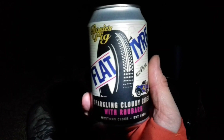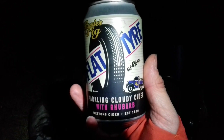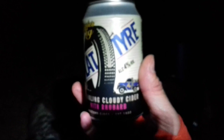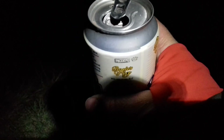Next cider of the night is Rosie's Pig Flat Tire, sparkling cloudy cider with rhubarb by Westons. I've had this one before, it's a lovely little cider, it's four percent. Let's crack it open. That could well be the best one of the night — I'd give that a nine out of ten, all day long. Brilliant little cider that is.